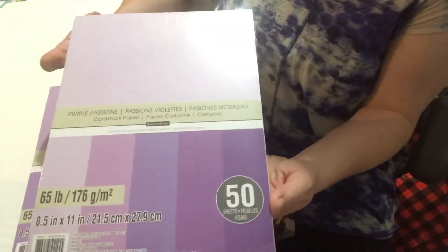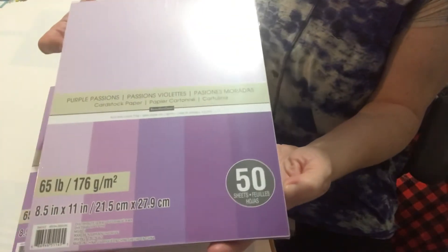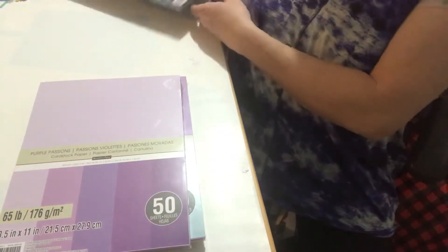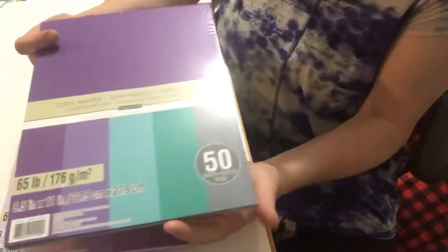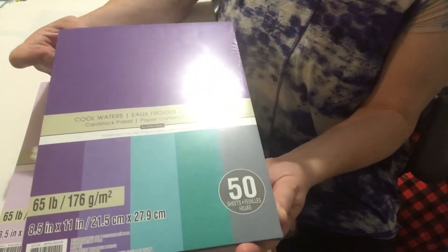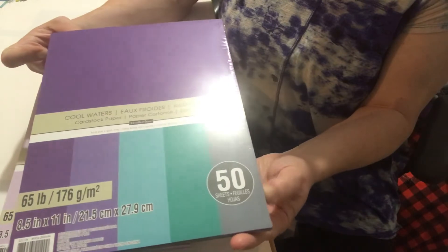I didn't have anything purple so I picked up the Purple Passion. Thought these were nice shades of purple. This was new — well, I've never seen this one before. Cool Waters. So again purples, some greens, and it looks like a gray.